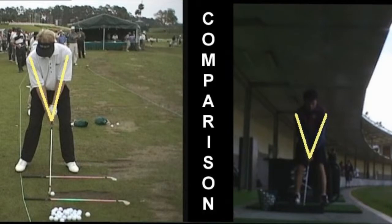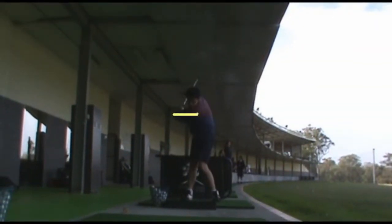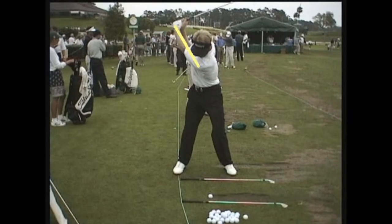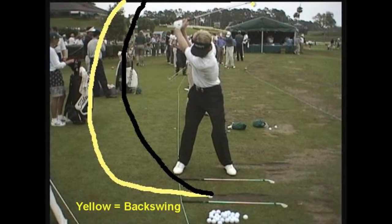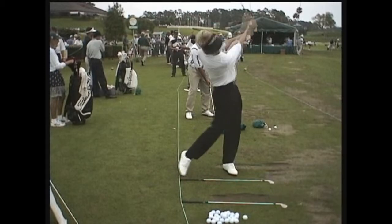Continuing on with the swing, the arms of both golfers are straight as the club head is brought back behind the head. It is crucial to have the arms straight while bringing the club head towards the front shoulder during the backswing, as this increases the range of motion and subsequently impulse. Impulse is the change of momentum that occurs when a force is applied to an object — in this case when a golf club hits a golf ball. If force and time are increased, then velocity will also increase.